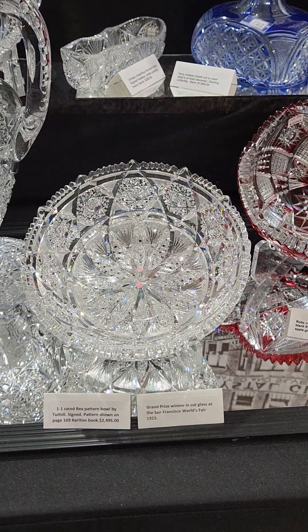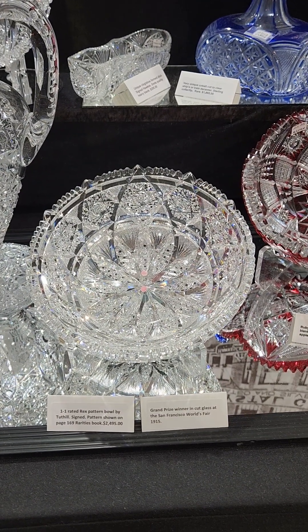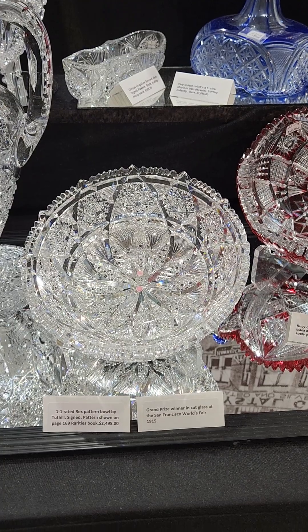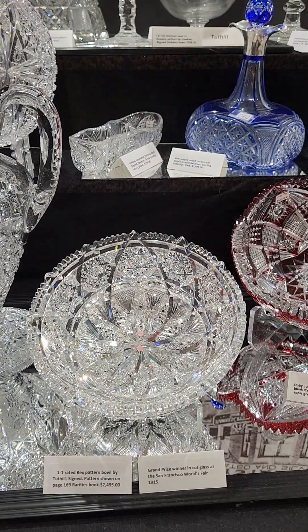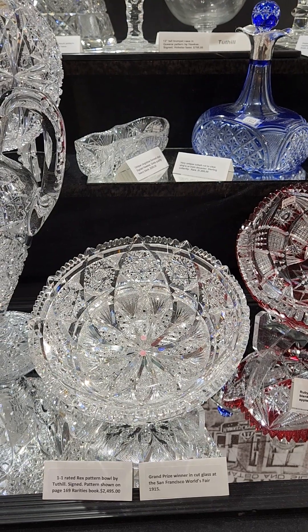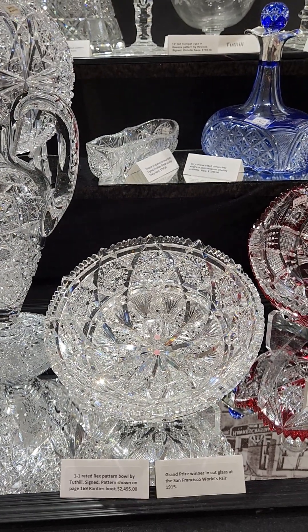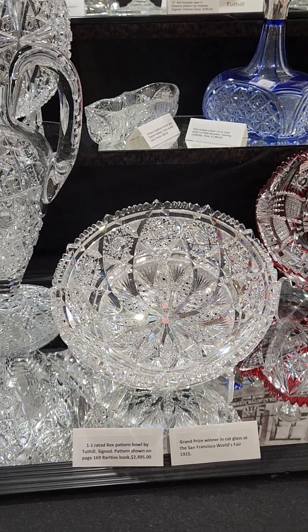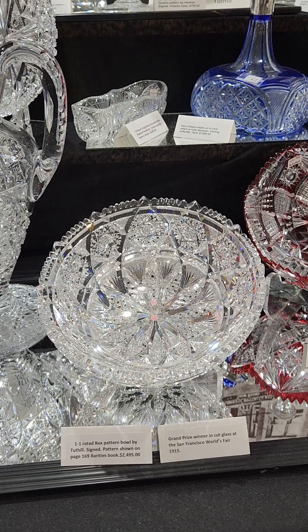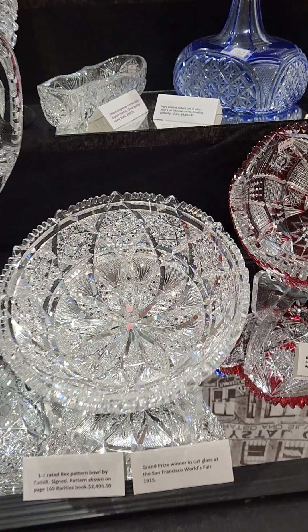Always one of my favorite patterns is Rex by Tuthill — it's signed. For years they've said it was the prize-winning pattern, the grand prize-winning pattern at the San Francisco World's Fair in 1915, but I've yet to see documentation. Pattern shown on page 169 of the rarities book. Eight inches diameter and it's $2,495.